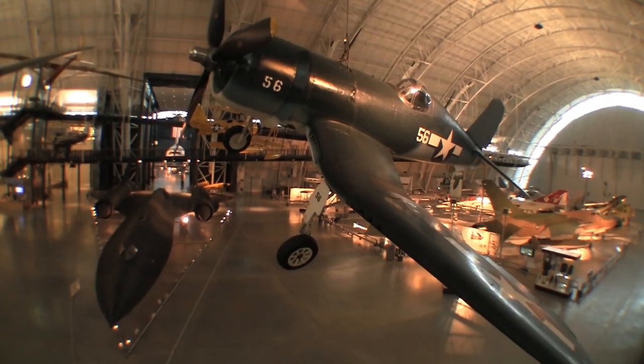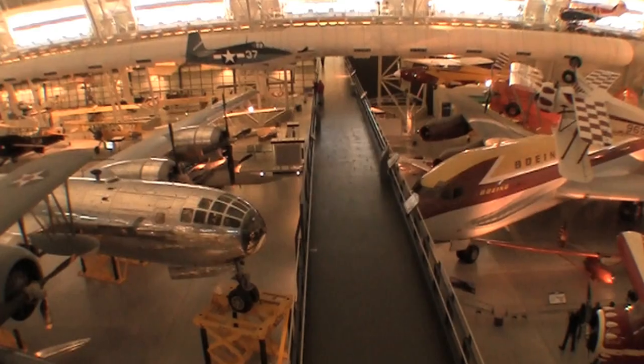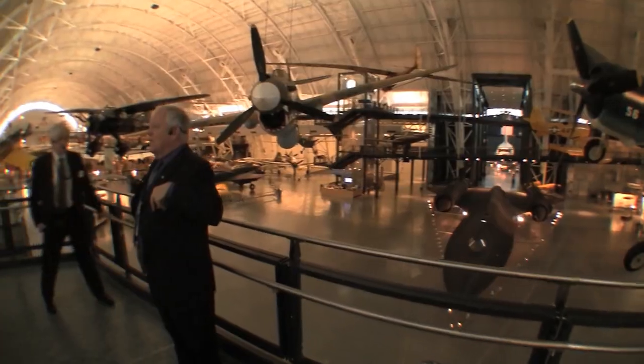We are at the Udvar-Hazy Air and Space Museum near Dulles, inside Washington D.C., with our Miller School group. I'm ready to be impressed with this museum. Good morning, ladies and gentlemen. Welcome, everybody.